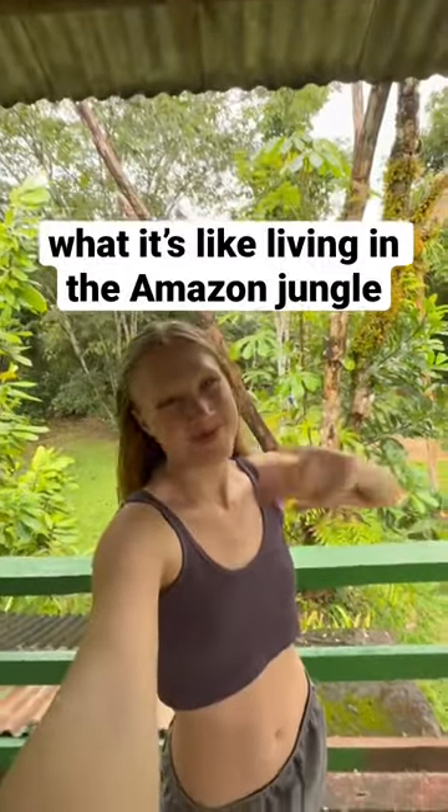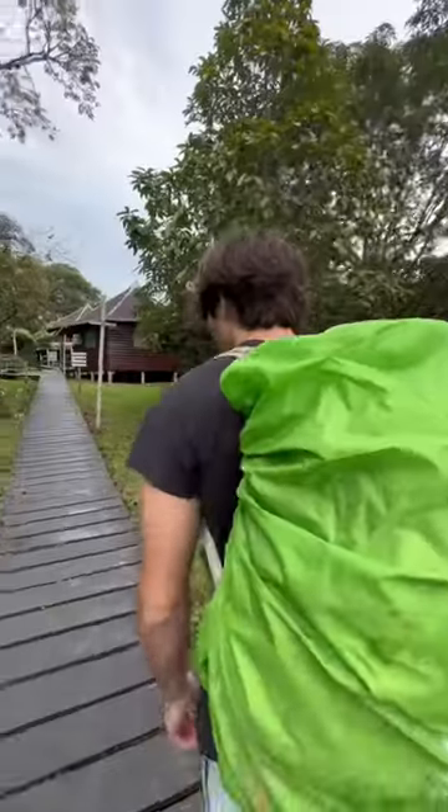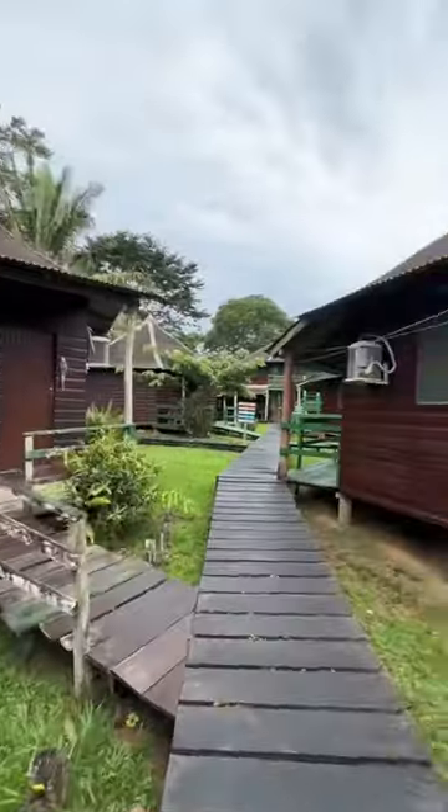Here's what a typical hotel in the Amazon jungle looks like. After six hours, we finally arrived at the hotel. You can either stay in these private little huts, or you can stay in the dorm hostel room, which is where we stayed.